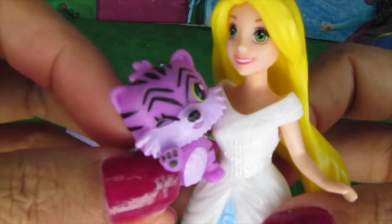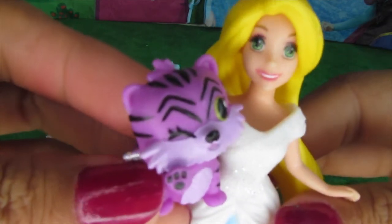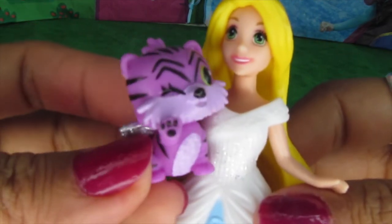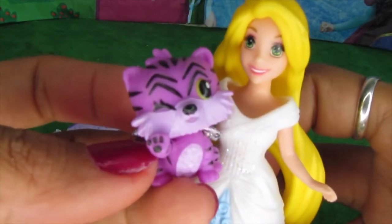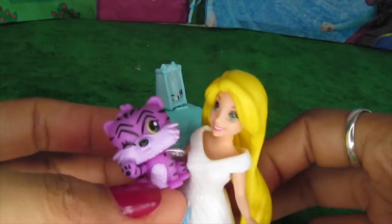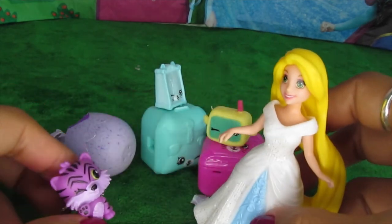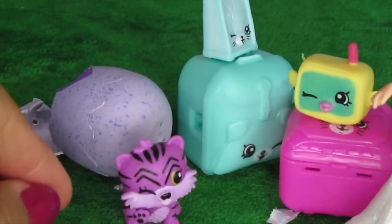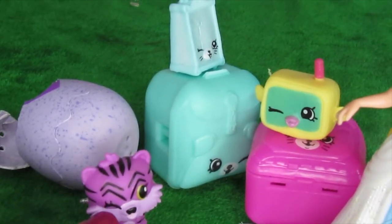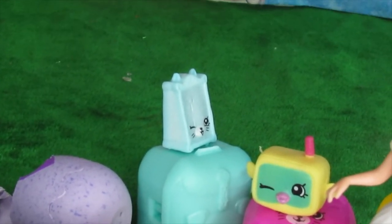Hi Rapunzel! Shall we give her a name? Maybe we can call her Purple? I think that's good — I think that's the perfect name. That's all for today, guys. I hope you enjoyed this quick little hatch. There is our purple tiger, Purple!